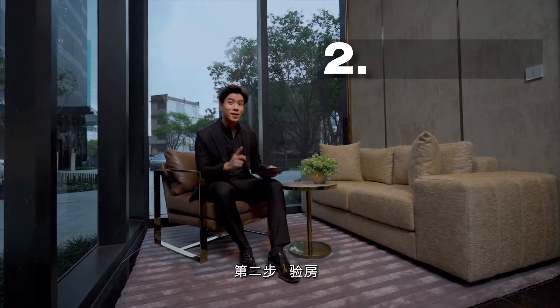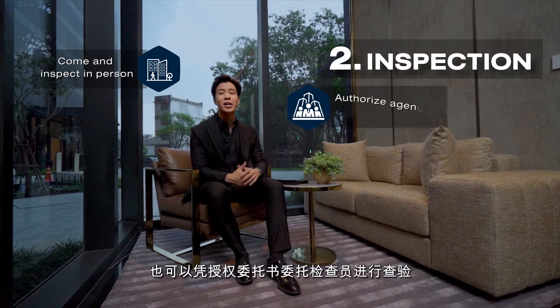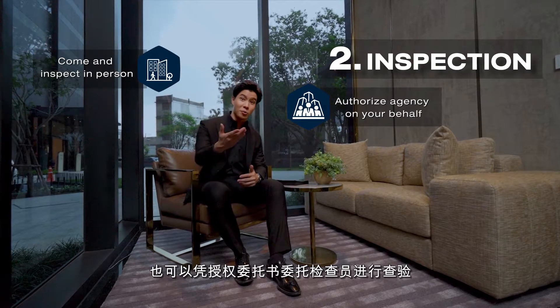The second step is inspection. You can come and inspect in person, or grant power of attorney to an authorized agency to evaluate on your behalf.